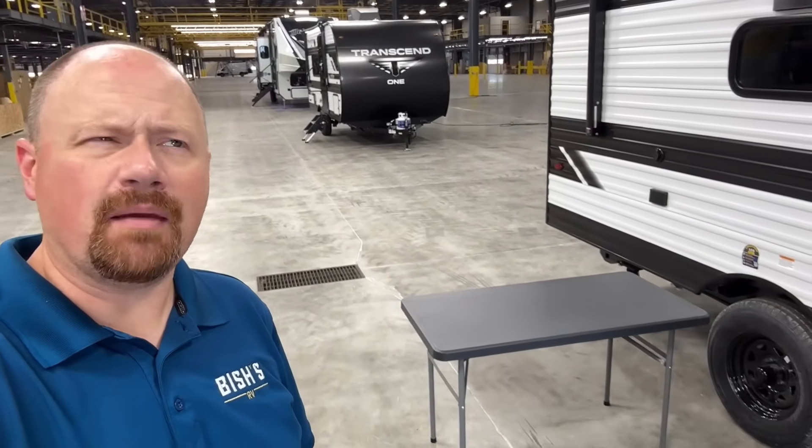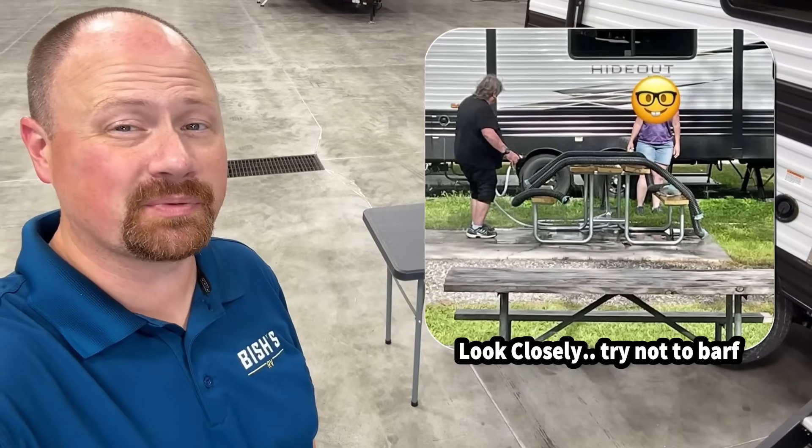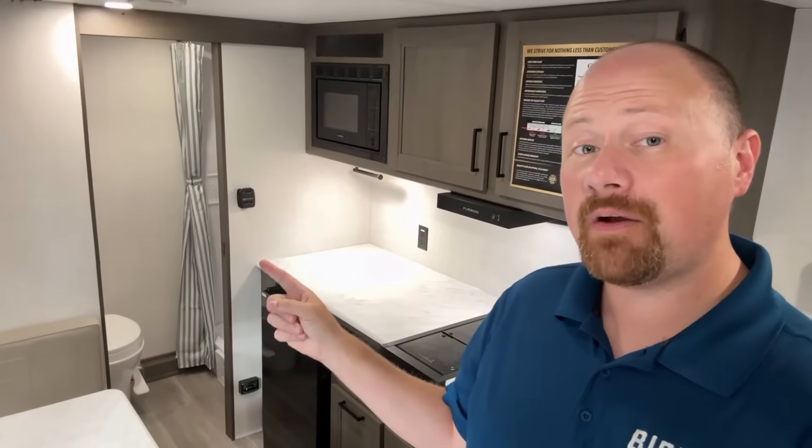Remember that table we saw inside? If it feels a little too cluttery, you can always use it outdoors — Lord only knows what's happened on the public park table before you got there. But if you watch this video and you're like, yeah, but I have no use for bunks — they make one without bunks too. It's called the 151 RB instead of the 151 BH — just rear bath. Pretty simple.